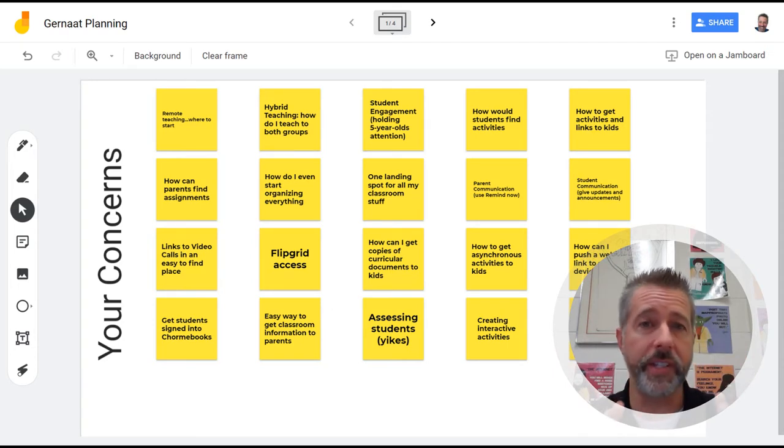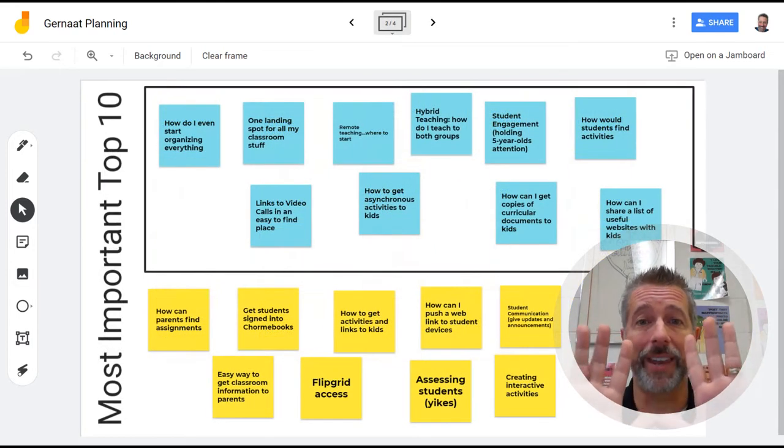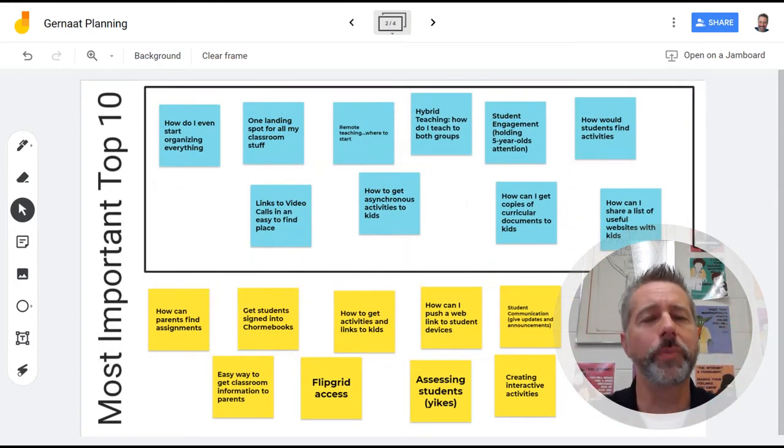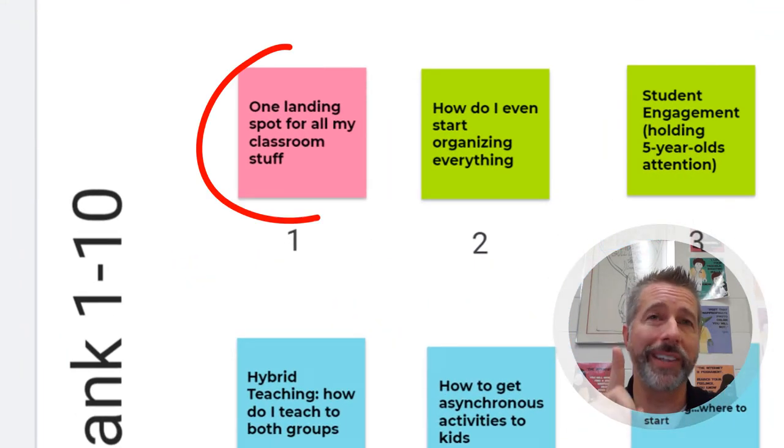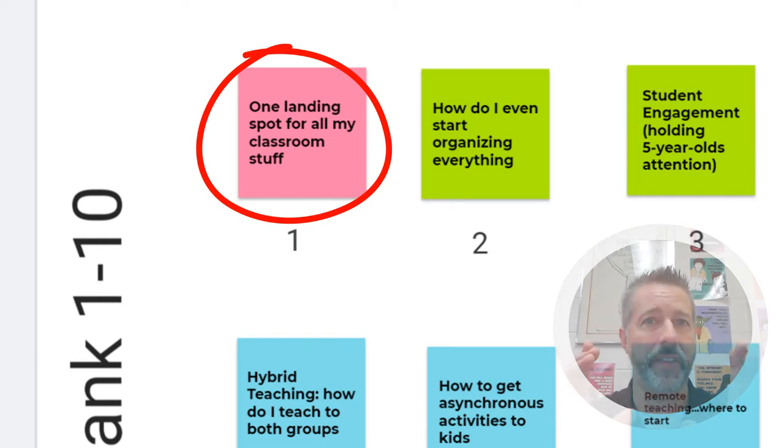I then had her look at all of the sticky notes she made and just prioritize. She picked the top ten most important issues she really wanted a solution for. We chatted about those, and I had her focus on which one of those top ten would cover the most and give her the most bang for the investment of her time. She chose creating just one landing spot to organize everything.